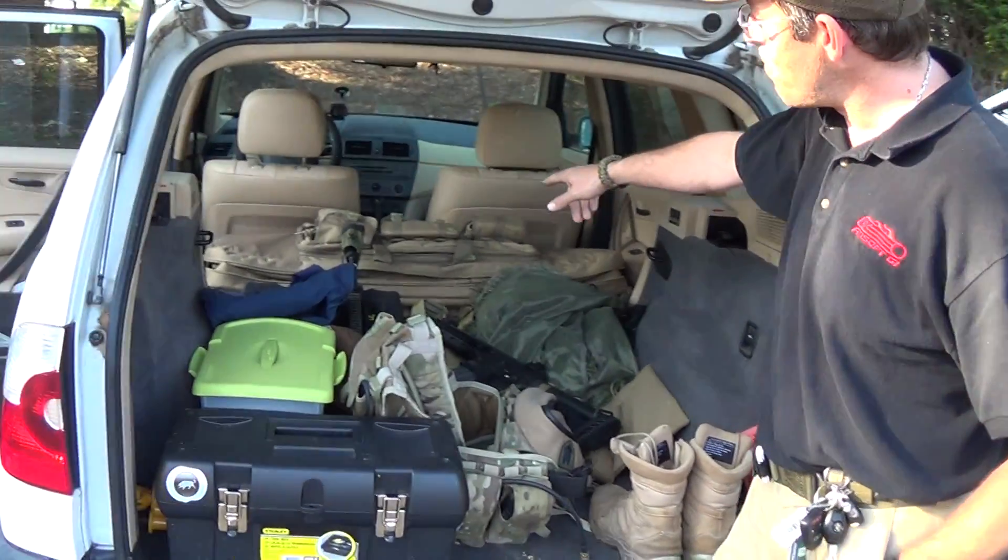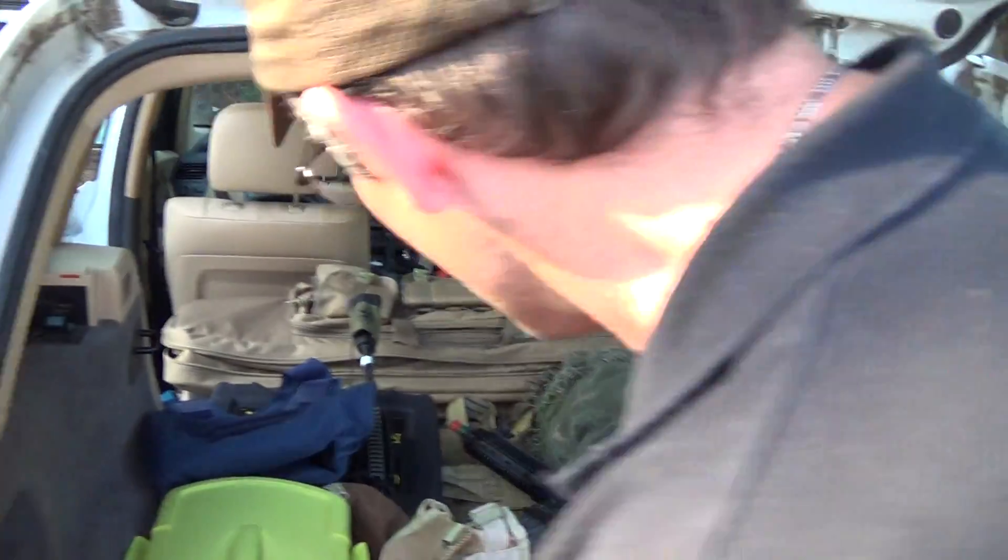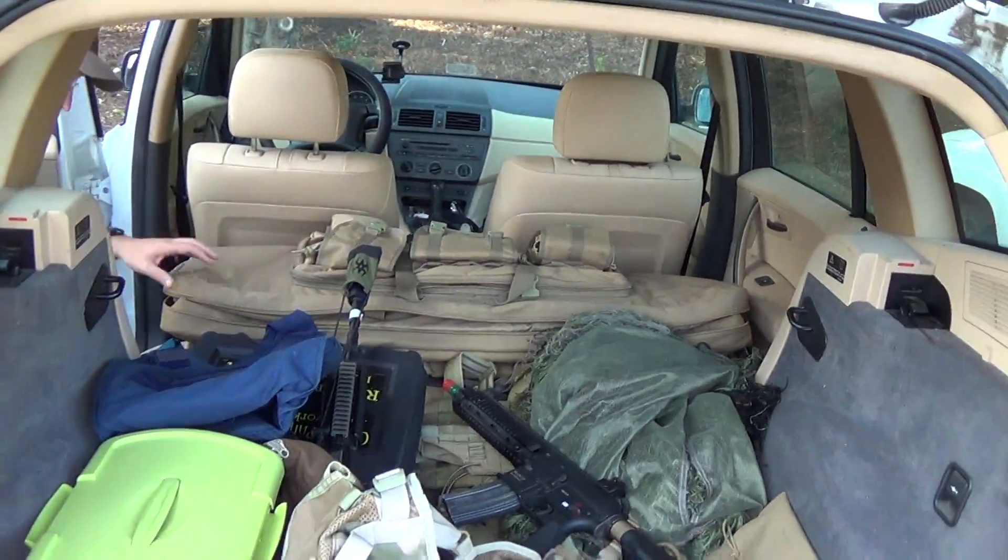Well, starting off in the back, I've got a Condor gun bag which currently houses — I have no idea right now actually, let's see...